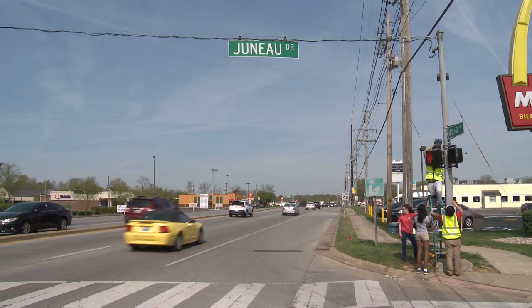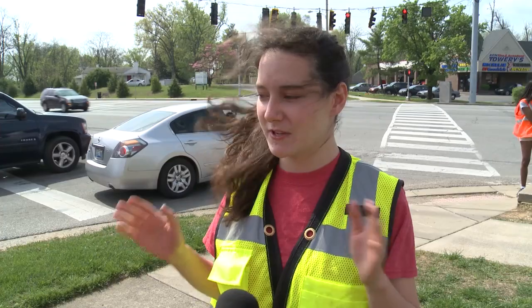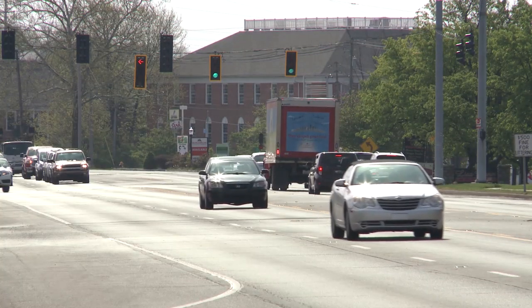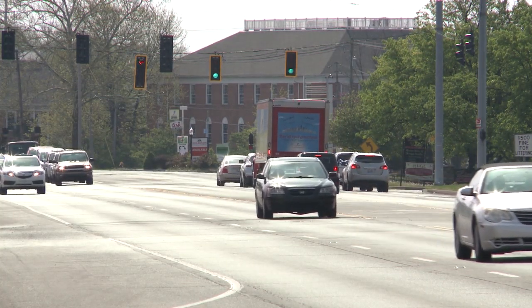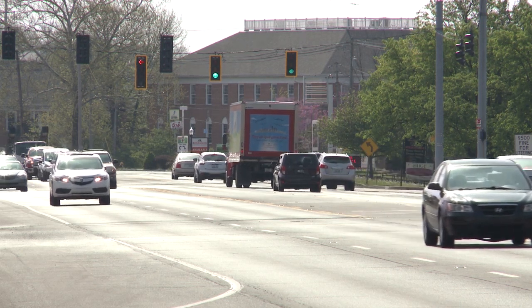They're doing research on the so-called dilemma zone for drivers. The yellow dilemma zone is an area where, as you're approaching an intersection, the light changes yellow and sometimes you don't know whether you should speed up or slow down and stop. We're trying to figure out a timing that would reduce the number of cars in the yellow dilemma zone, so we can have either a longer yellow light or a longer green light — so fewer people have to make a sudden decision to stop or go.